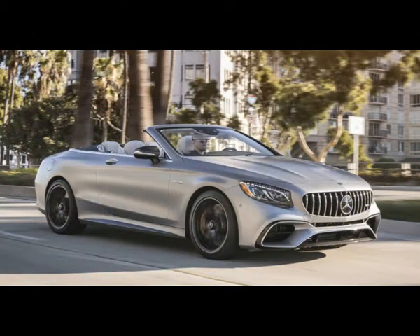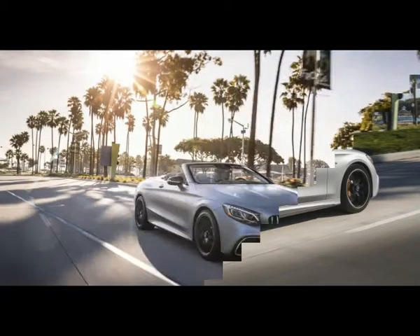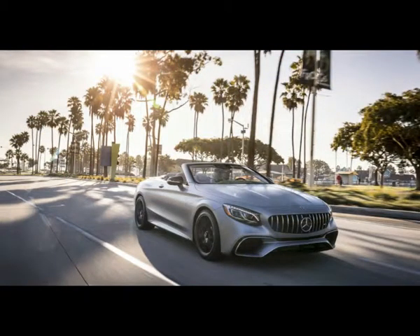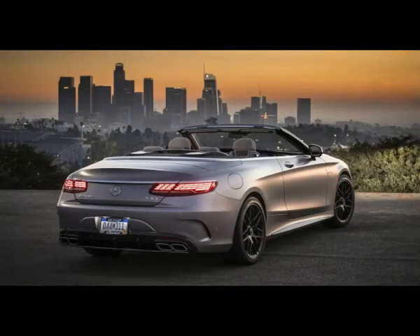2018 Mercedes-Benz S-Class Coupe/Cabriolet Review: Creamy Goodness. Mercedes-Benz just introduced a mid-cycle refresh on its S-Class Coupe and Cabriolet. This is notable in part because these vehicles are atop the pointy pinnacle of the brand's three-pointed star — Benz's ultimate, if somewhat unexpected, range topper.